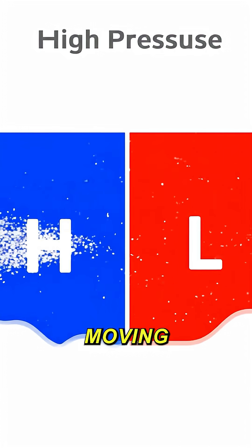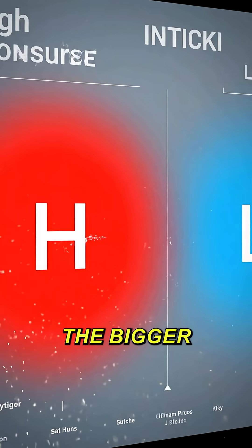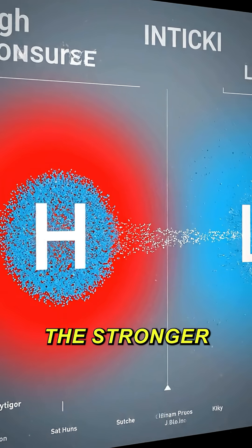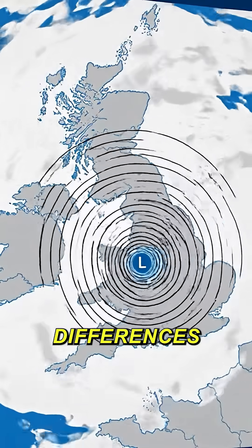Wind is simply air moving from an area of high pressure to an area of low pressure. The bigger the difference in pressure, the stronger the wind. These UK depressions create very steep pressure differences.